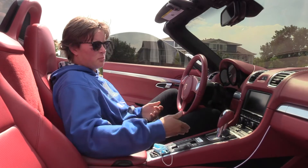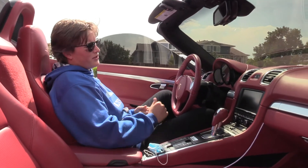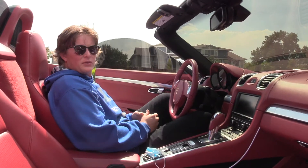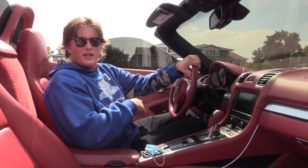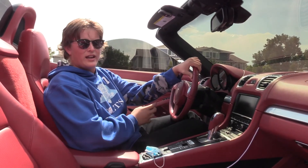Speed is definitely a 10 — you got a sport mode, it's pretty fast. Sound: it's got a Bose stereo in it, I would give it probably a solid 5. Good sound. Cleanliness — I'd say it's pretty clean, I'm going to give it at least an 8. So that averages out to a 69 out of 10.